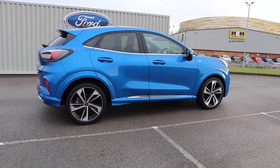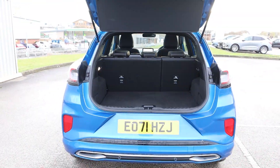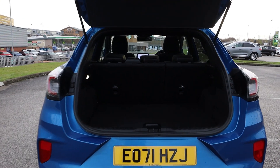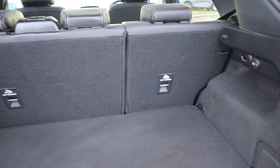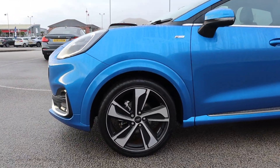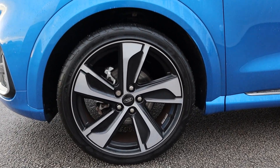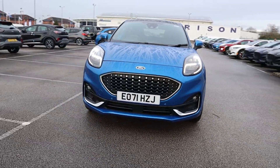Hi there, this is Jess from TC Harrison Ford. Today let me show you around this amazing 2021 Ford Puma ST Line with mild hybrid and an EcoBoost engine. This Puma is a manual petrol drive with one previous owner and has done 11,802 miles.